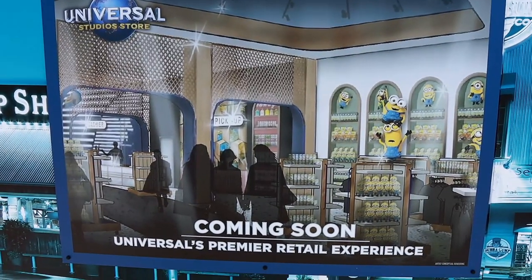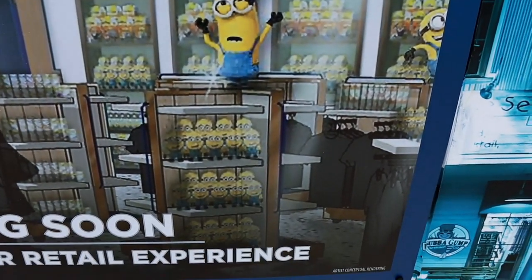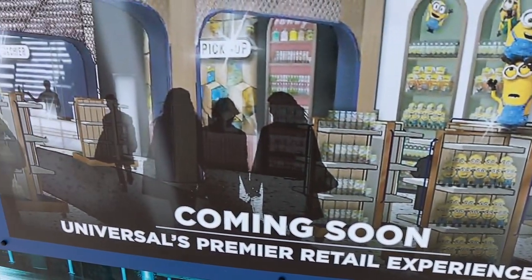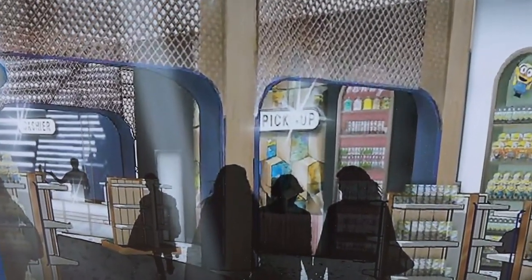There is another piece of concept artwork over here. This obviously features a minion section with all sorts of minion merchandise. So it looks like we're going to have a minions section. And you can see some sort of merchandise pickup and cashier checkout.